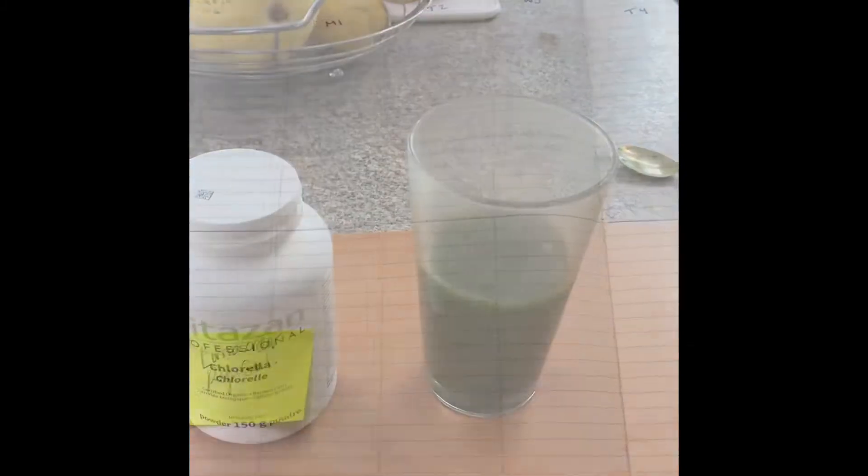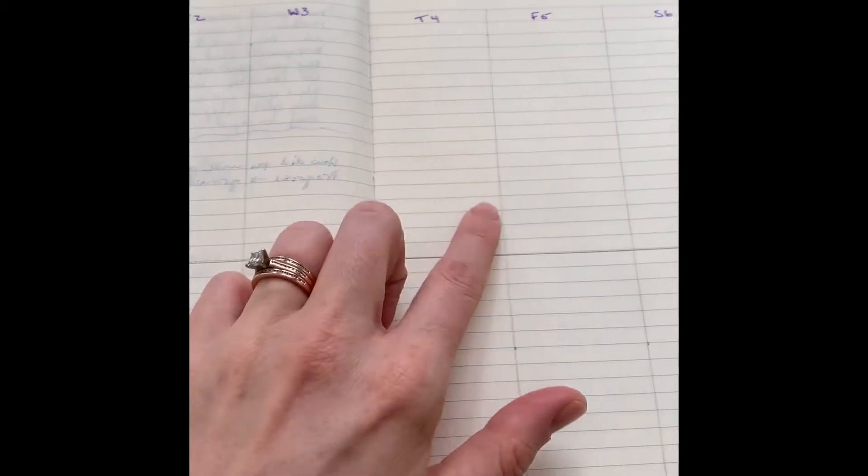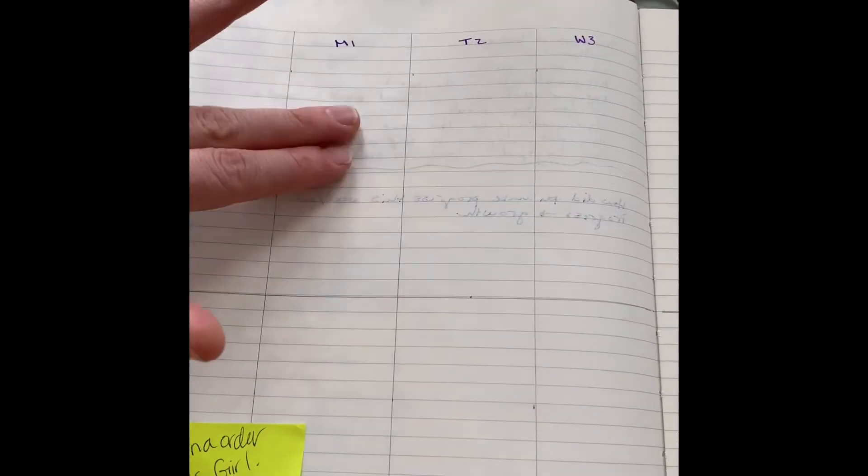I just finished setting up my weekly bullet journal spread, which is super basic. Across the top I have Monday through Sunday. The top half I use for daily to-dos — what I have to do that day — and the bottom half I use for random notes and thoughts, things that need to be executed on but maybe not that exact day. It's a pretty open space to just brain dump.